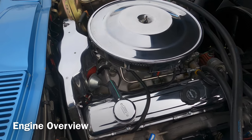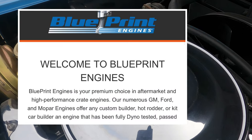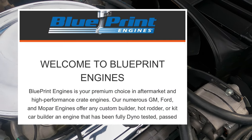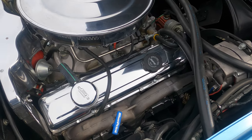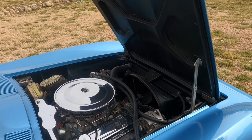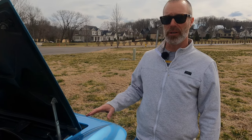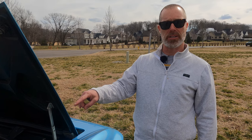This engine came out of Indiana — a 383 stroker with aluminum heads manufactured by Blueprint. This one came off the dyno at 444 horsepower with 440 foot-pounds of torque, which is a ton of torque for this little motor. It really gets it moving along well, and coupled with the four-speed manual transmission, you're in business.